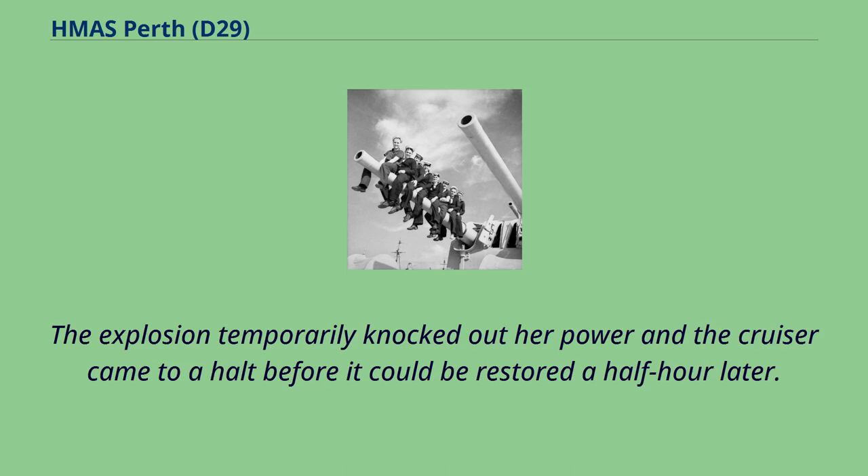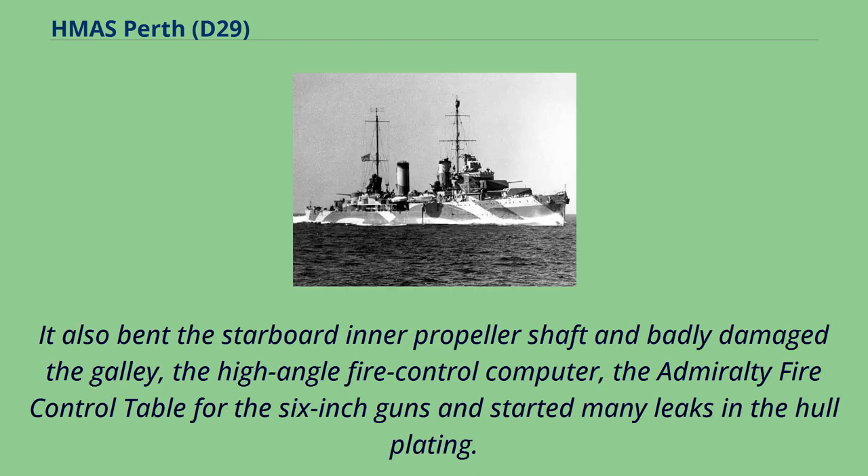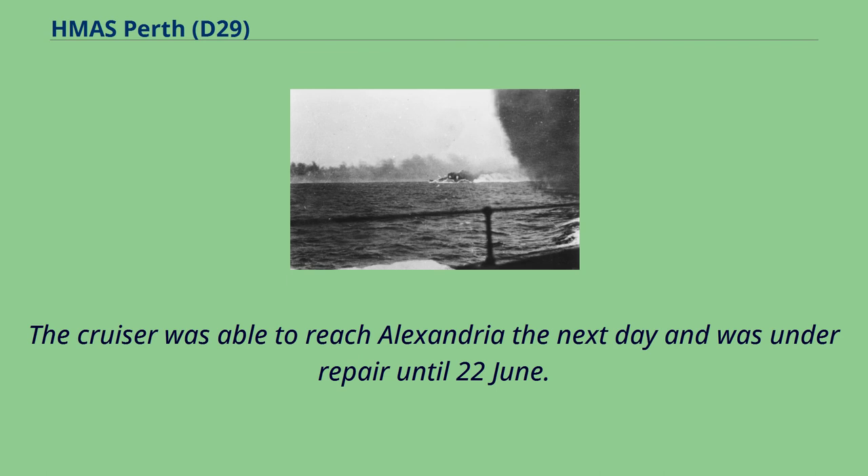The explosion temporarily knocked out her power and the cruiser came to a halt before it could be restored a half hour later. It also bent the starboard inner propeller shaft and badly damaged the galley, the high-angle fire control computer, the Admiralty fire control table for the six-inch guns, and started many leaks in the hull plating. The cruiser was able to reach Alexandria the next day and was under repair until 22 June.